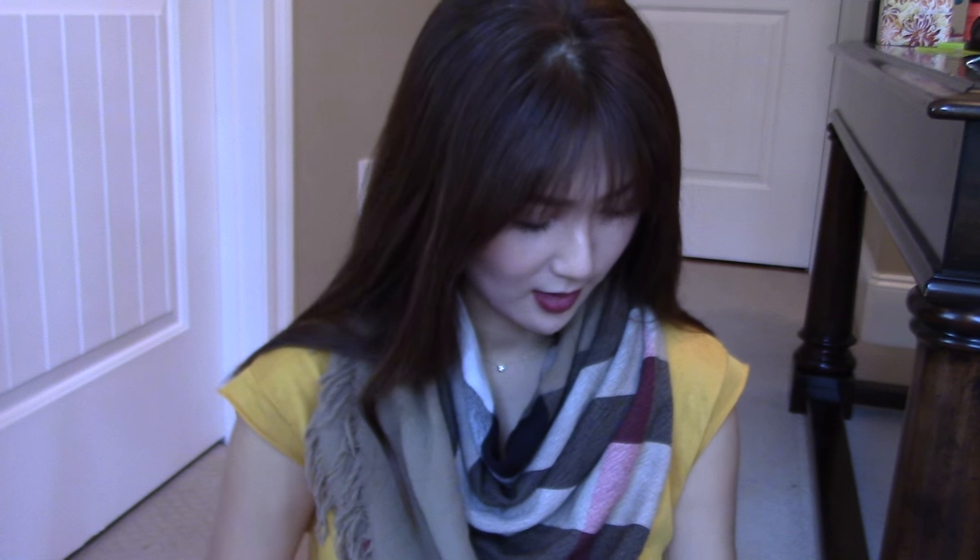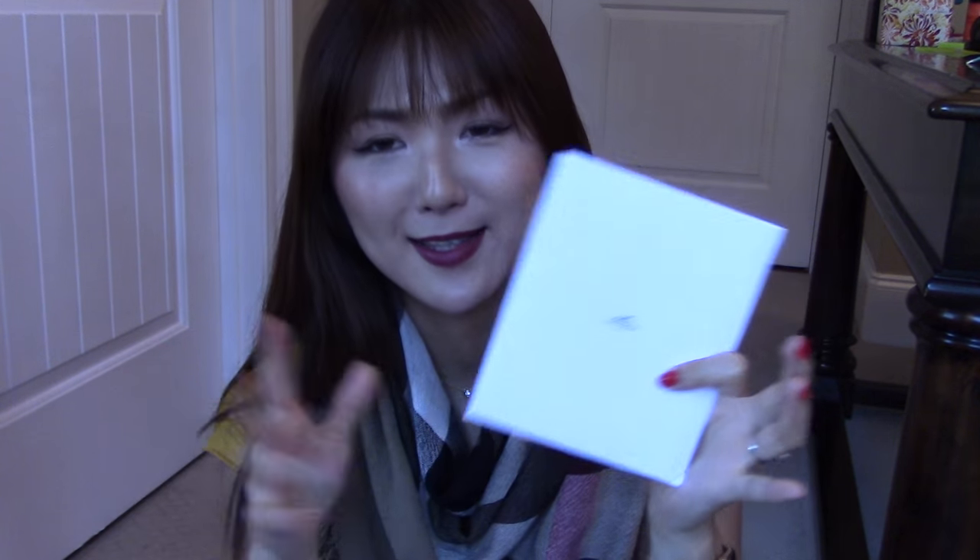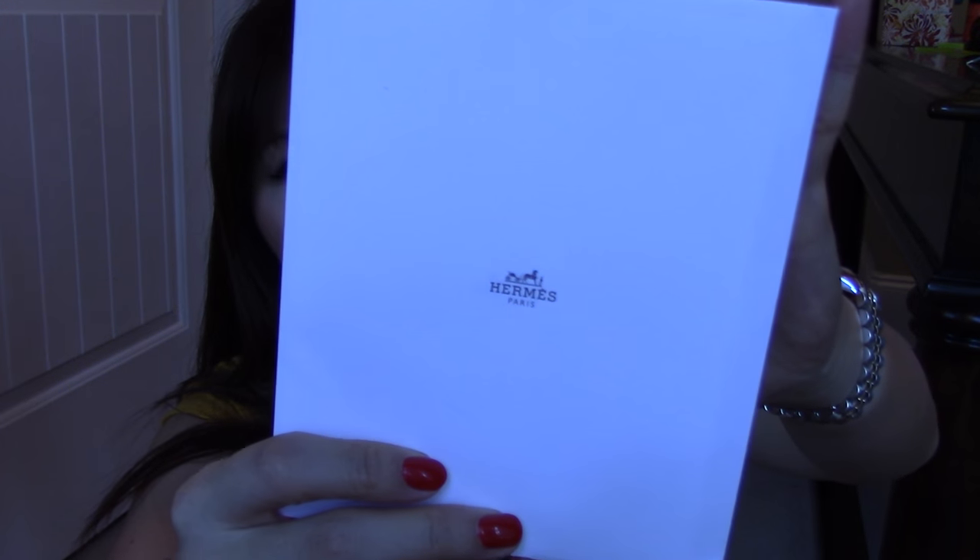The second one I want to share with you guys — all of these I didn't get at once, so these are not unboxings. I've been using them. So here is Hermes. You guys all know I am obsessed with Hermes bracelets, but this is not a click-clack, so don't worry — I didn't get another click-clack.